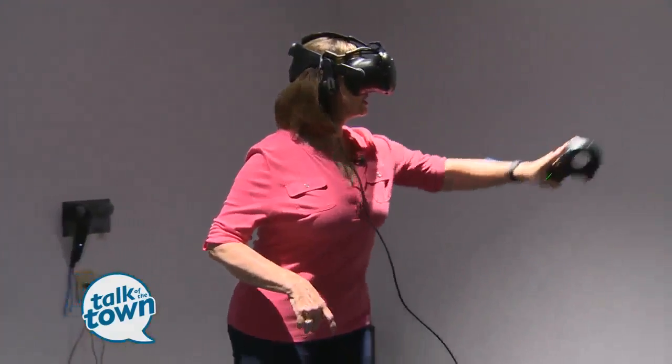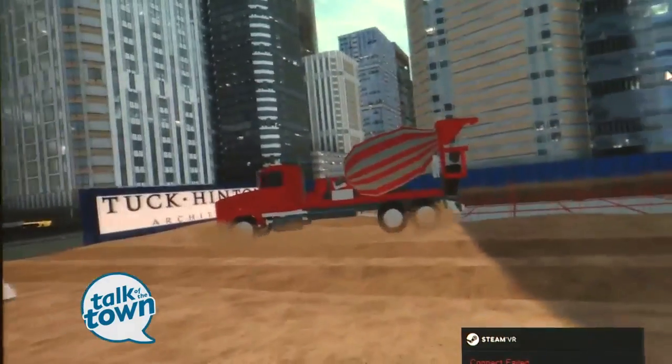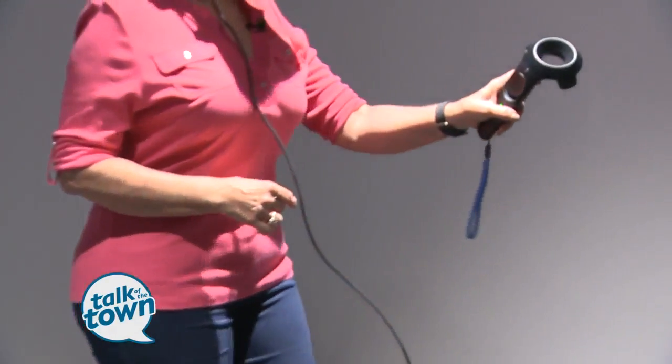Never thrown a big truck before. How about that? Wow, that is so cool. I think I like this one.